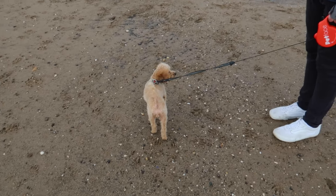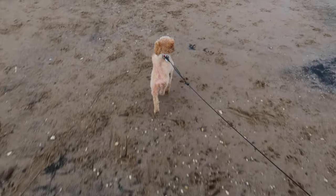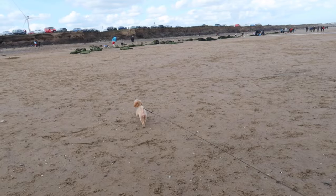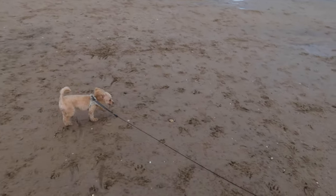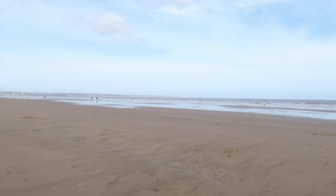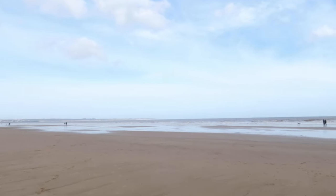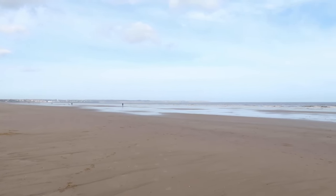So here we are on the beach - I'm shouting because it's very windy. Hopefully it won't pick up too much. She loves it - not that you'd tell! I think she just wants to play with the other dogs. We're just walking towards the water, it looks very choppy. Can you see the cliffs? Let me zoom in - you can see the cliffs over there.